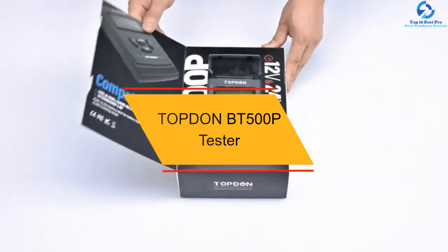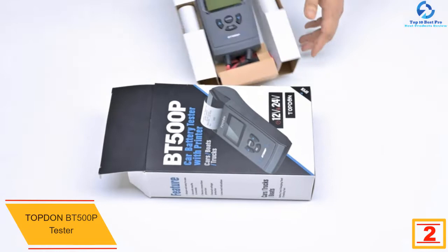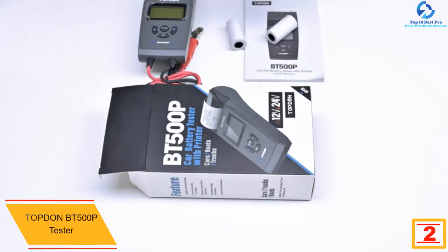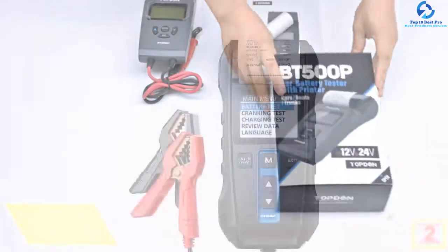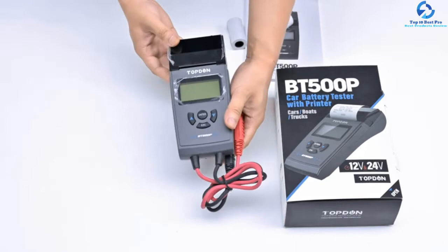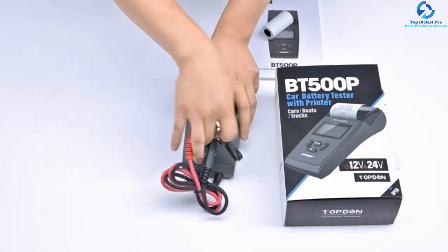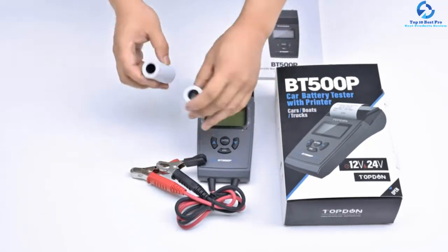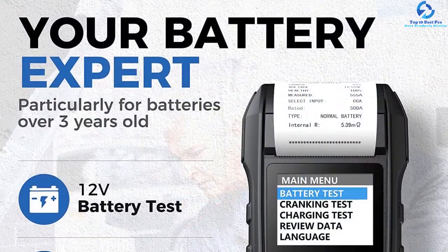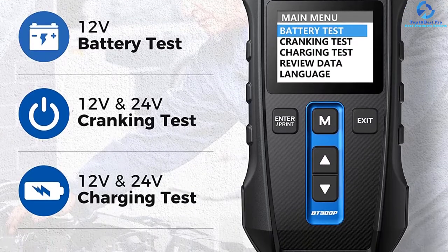At number two, we have the Topdon BT500P tester. Here's another tester from the popular Topdon manufacturer. It features a top-notch amplifier and unexcelled calibration from professionals, giving accurate results on your battery's cranking ability, aging status, and other health parameters. The tester works best with lead acid batteries like gel, AGM, spiral, and others. The quick test mode lets you know your battery's type and CCA value. Use it in SUVs, motorcycles, trucks, and other vehicle types. It can help you evaluate the battery condition of used cars you may want to purchase, and it's also usable in the garage for commercial purposes.